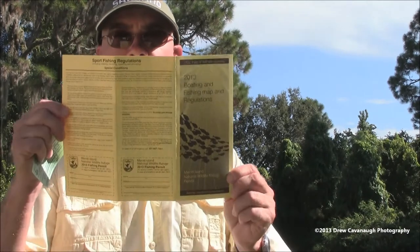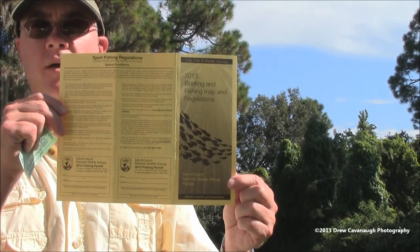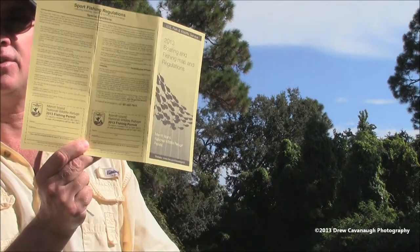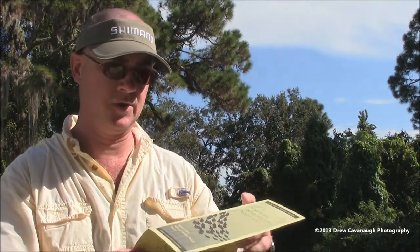Now let's move to recreational regulations. I'm not going to spell out the specific regulations because I don't want someone saying 'Captain Drew told me this' to an officer. Go to the FWC's website and download the rules and regulations yourself. You're responsible — just like driving down the road, ignorance is no excuse for the law. One thing I will say: if you are fishing the Merritt Island Wildlife Refuge or the Canaveral National Seashore, you need a self-issuing permit with you. You can get it at the Wildlife Refuge or go online to the Merritt Island National Wildlife Refuge website. It's basically a free permit that explains some rules and regulations — you sign it, it's self-issuing, and it has a map with certain rules outlined.